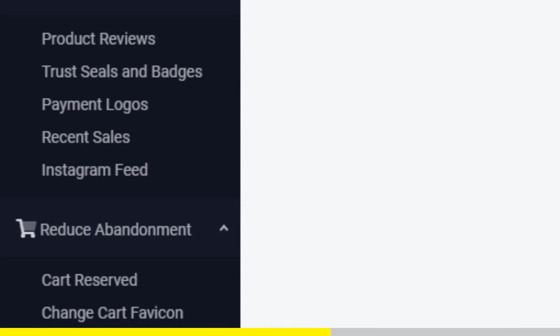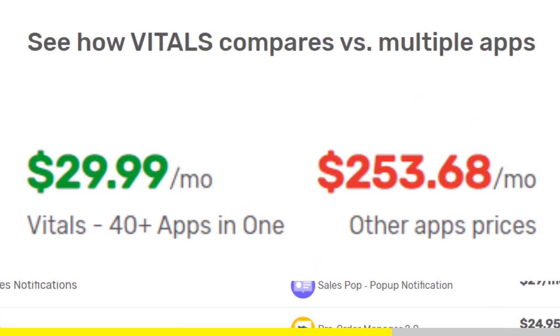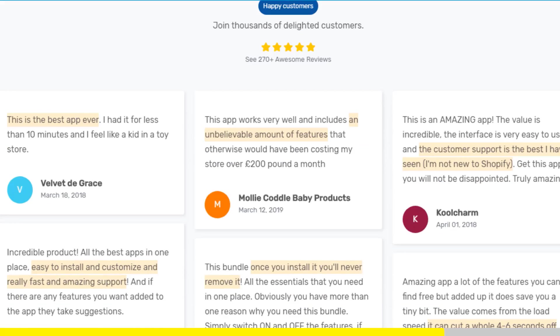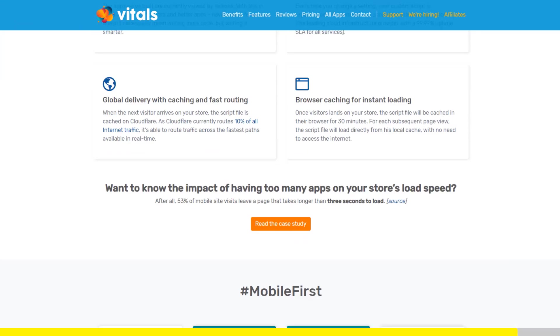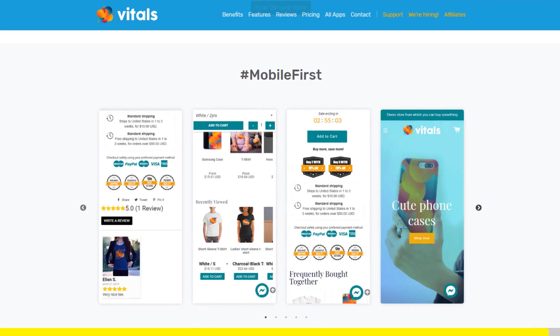Vitals is always the first app I install every time I create a new store, and it makes me save a ton of money. If you register to Vitals with our link, you will get a 45-day free trial instead of 30 days. Click the link in the description to try Vitals for free. It will be the best app you've ever installed on your store.